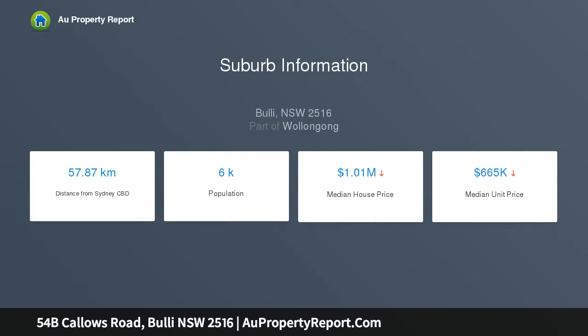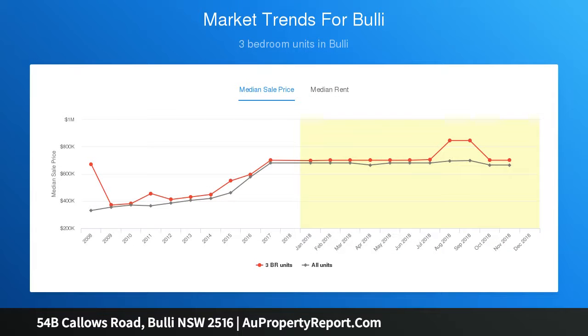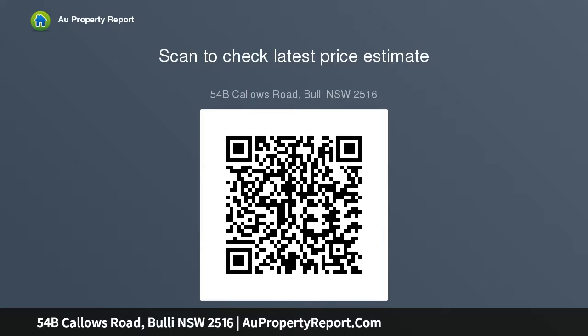Set within a family-friendly community, the home features open living, beautiful flooring, and high ceilings, plus a designer stone kitchen with quality appliances and a breakfast bar. The master bedroom includes a walk-in wardrobe and ensuite, bedrooms two and three have built-in wardrobes, and there is a main bathroom with shower and freestanding bath, plus a large double lock-up garage.